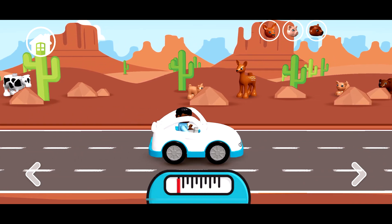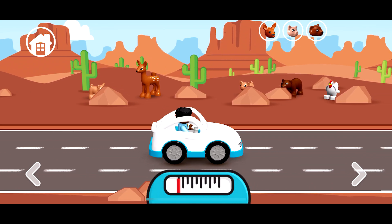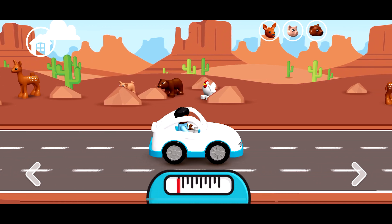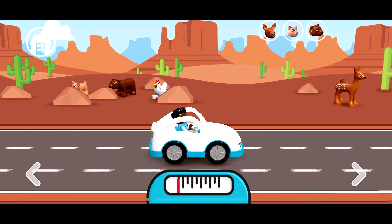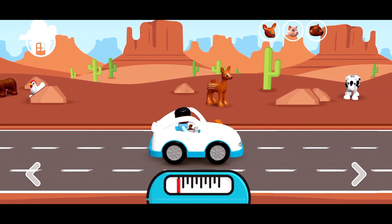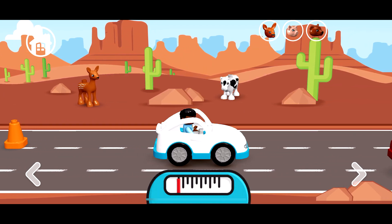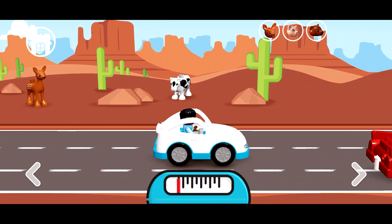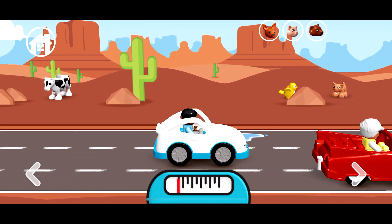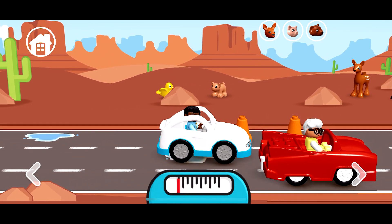Hello, our little friends! Today we will go for a walk and on the way we need to find some animals. But on the road we need to drive carefully and go around puddles, stones, other cars, and some bananas maybe. Oh no, it's a puddle!